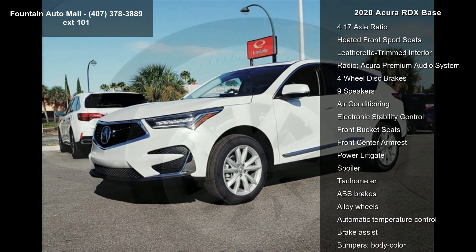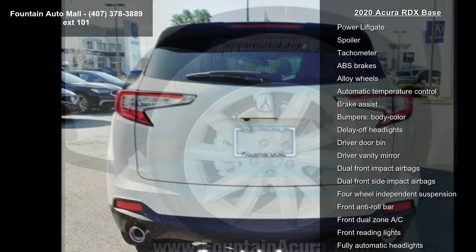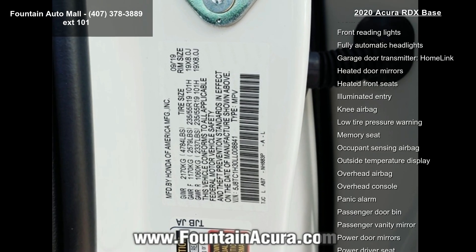4.17 axle ratio, heated front sport seats, leatherette-trimmed interior, radio, Acura Premium Audio System, 4-wheel disc brakes, 9 speakers, air conditioning.